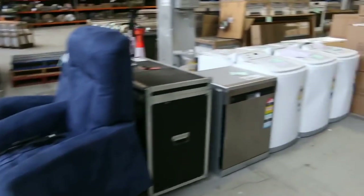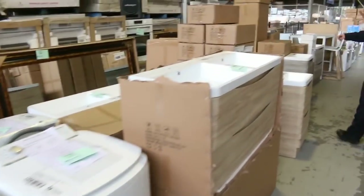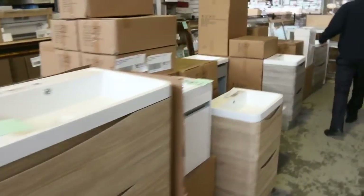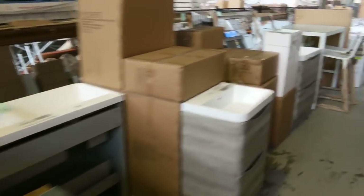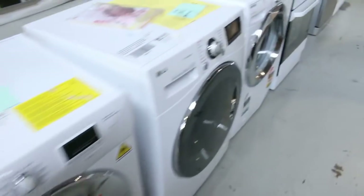Moving down, we've got a stack of lots. There are top load washing machines, a lot of vanities - both wall hanging and freestanding - and beautiful front load washers from Hoover, LG, and Electrolux, plus more top loaders.